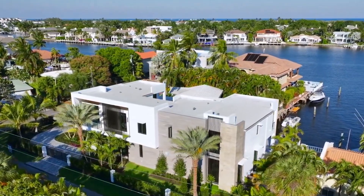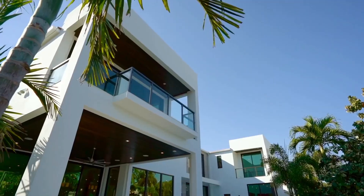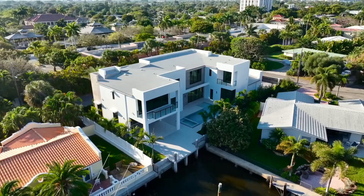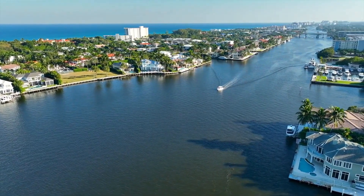This new construction mansion located on the waterfront is the perfect opportunity to own a slice of paradise in the highly desirable East Del Rey. The home is situated just a few minutes away from the beach, restaurants, shopping centers, and entertainment, and features some stunning amenities throughout.